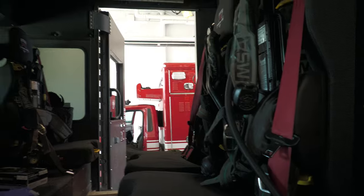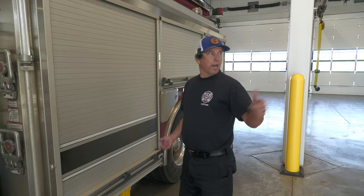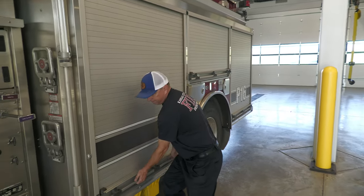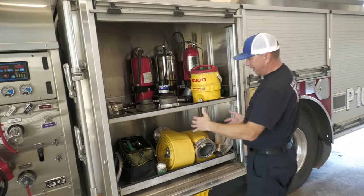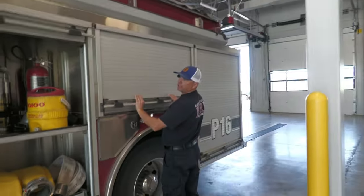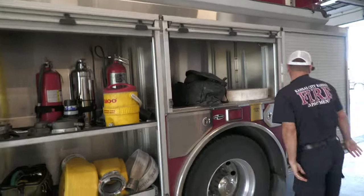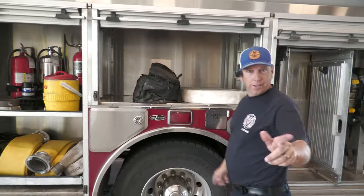There are three firefighters assigned each day on this rig, with room for six in the back. In the driver's compartment area there's extra hose and anything he would need — spanner wrenches, extra bottle, axe, and Halligan. Most of our rigs are set up the same way.